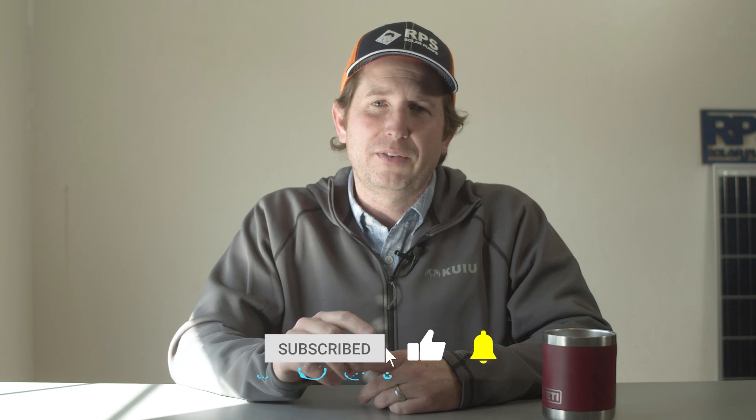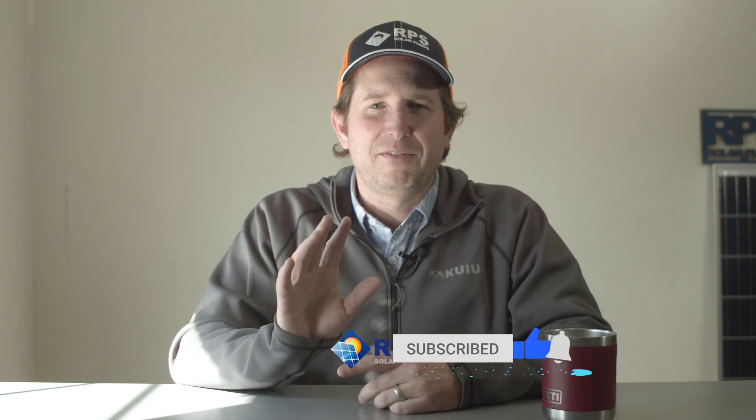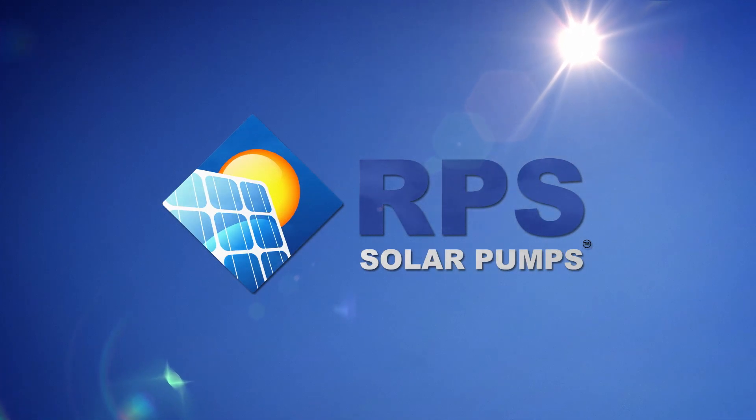Don't forget if you have any solar pump questions, leave them in the comments below and we'll be sure to get you an answer. We'd also love it if you liked and subscribed. And if you want to be notified of future videos, hit that notification button because we're releasing a whole series of common questions and future install videos. We'll see you then.